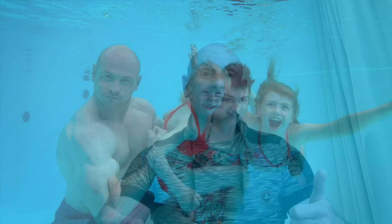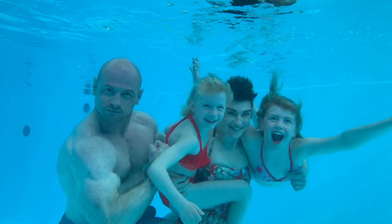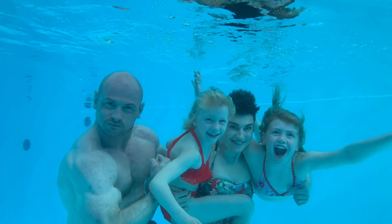Hi guys, this is the Lifting Dermatologist. I'm on holiday, but I just wanted to make this short video for you because this was in the news today.